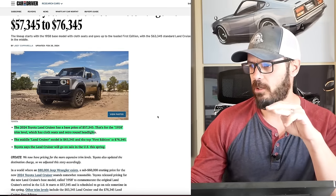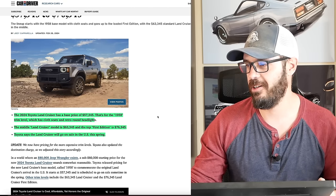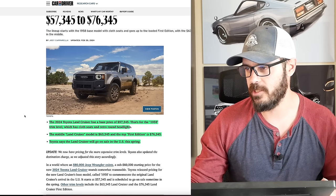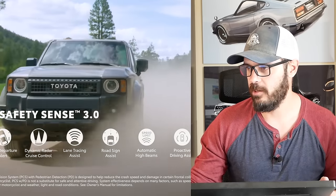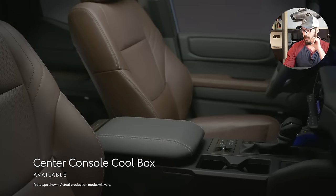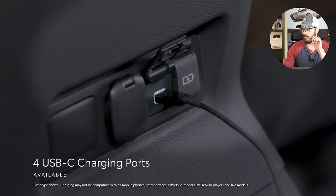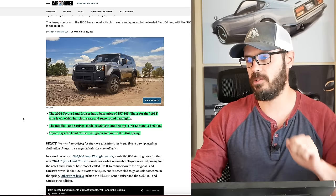The 2024 Toyota Land Cruiser has a base price of just over $57,000. That's for the 1958 trim level, which has cloth seats and retro round headlights. I do think this looks fantastic and I don't really mind the cloth seats either. The middle Land Cruiser model is $63,345 and the top First Edition goes up to just over $76,000.